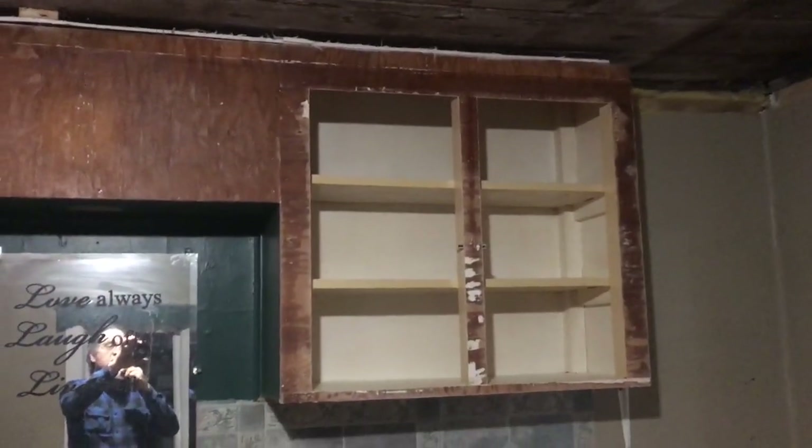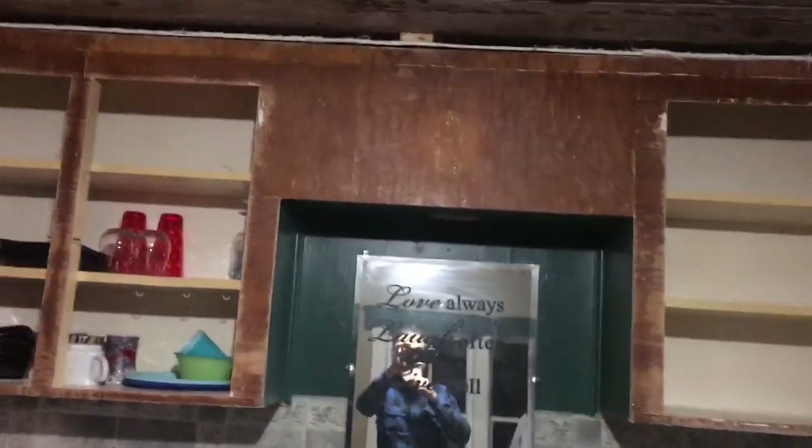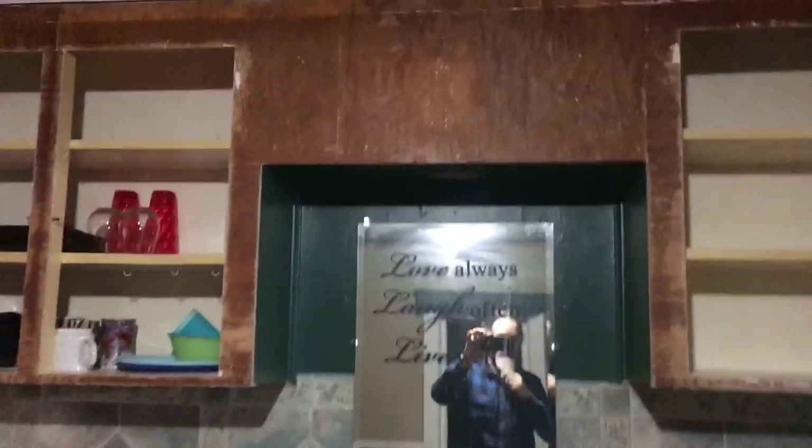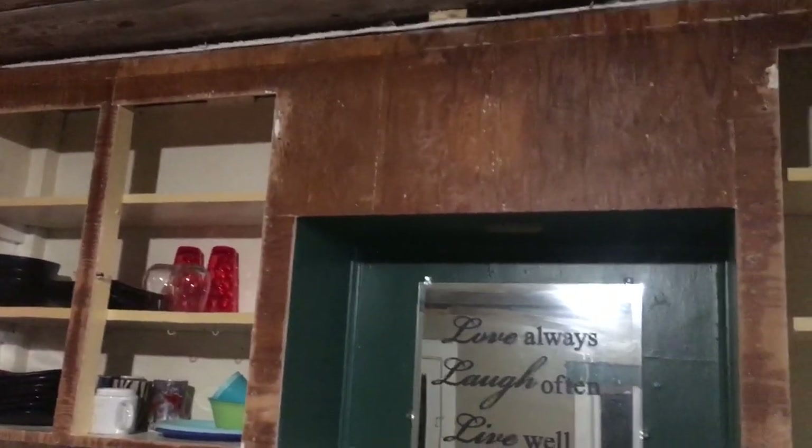Heather's been working on these cupboards, getting the paint off. The paint started peeling off the front because someone had painted over top of urethane, so she's got some special sticky primer to put on them. She has to clean off the front — the sides didn't peel, so she can just paint over those.